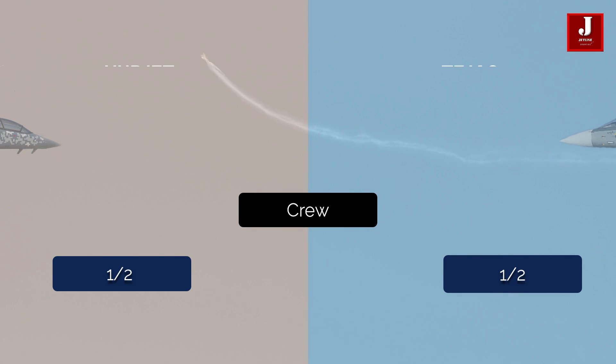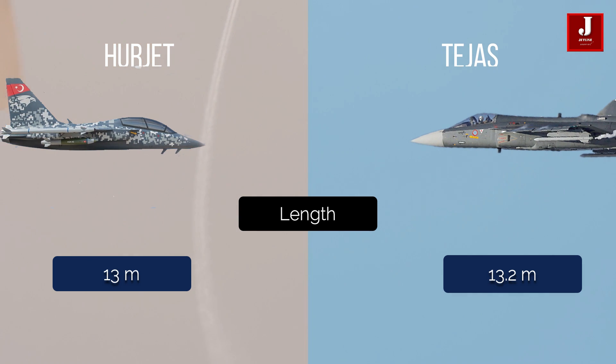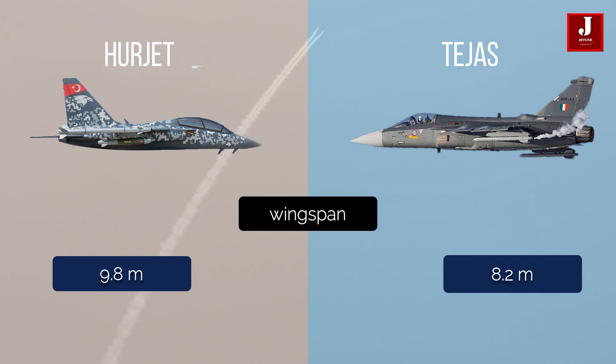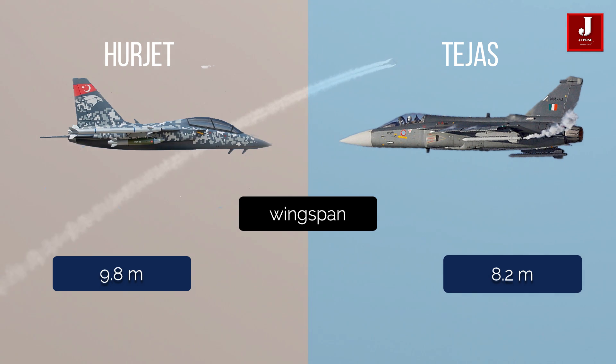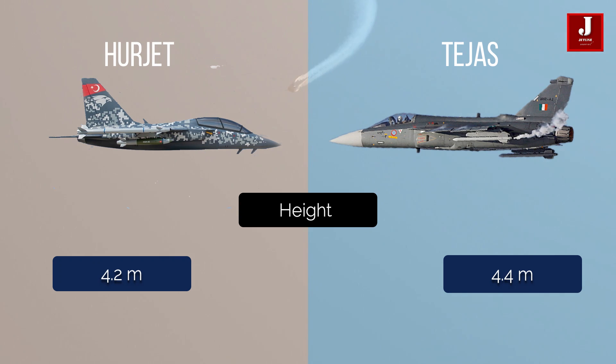Herjet and Tejas both have a crew capacity of one to two seats. Herjet is 13 meters long, whereas Tejas is 13.2 meters long. The Herjet has a wingspan of 9.8 meters, whereas the Tejas has an 8.2 meter wingspan. Herjet height is 4.2 meters, while Tejas height is 4.4 meters.